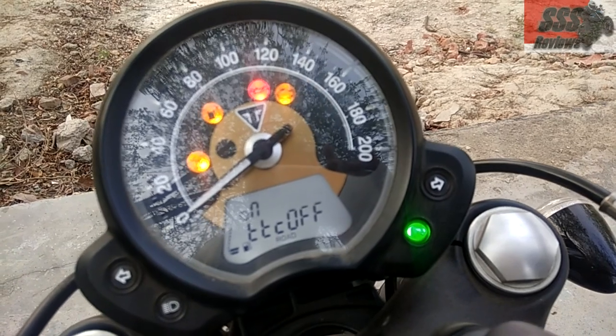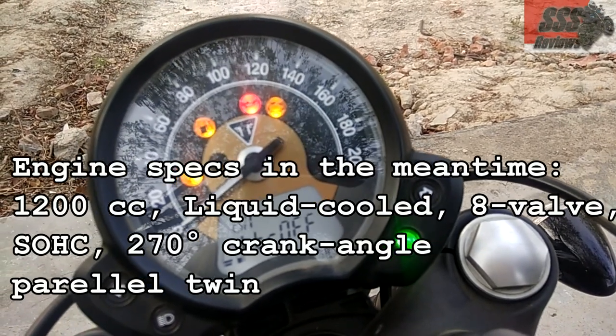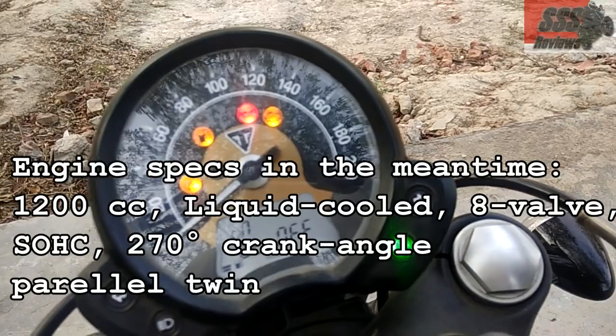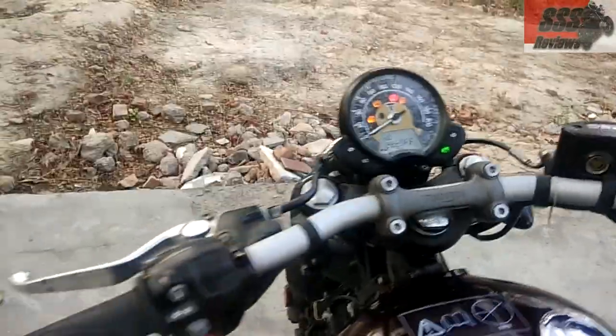I just did an acceleration run with the traction control switched off and I'm pretty happy with the result. I'll be sharing the speed from that acceleration run soon as well.